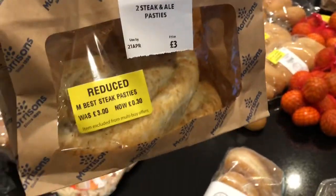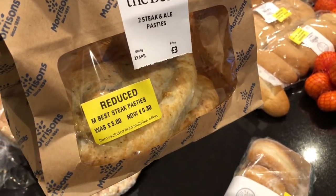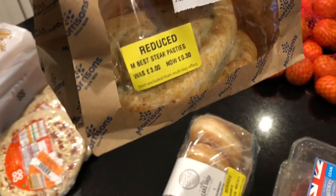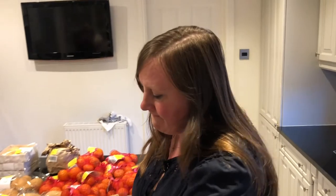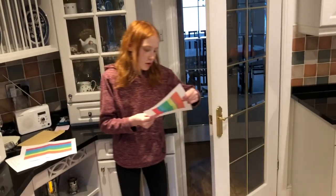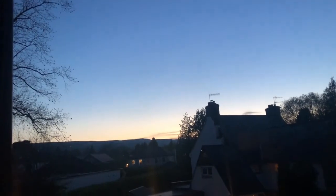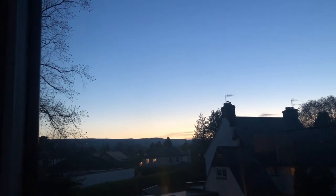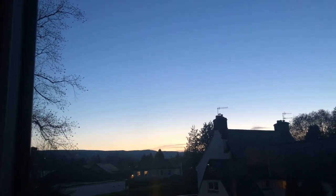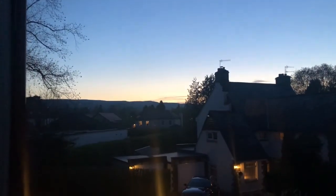I also got these big steak and ale pasties — £3.15 each — look at the size of them. So it is Thursday evening; there's been a nice sunset and it's nearly nine o'clock but still light in the sky.